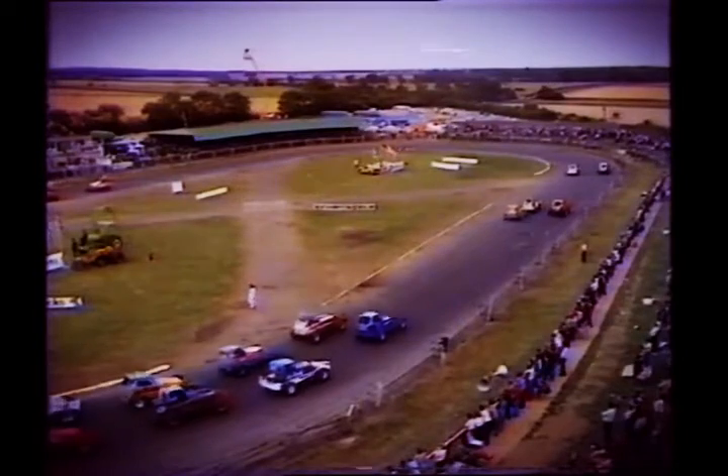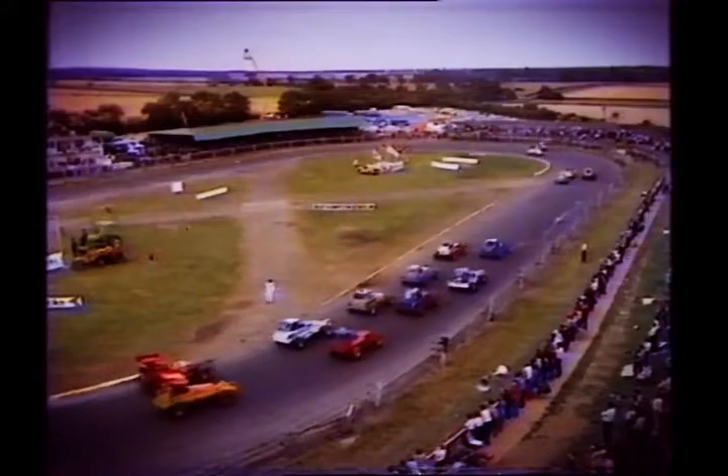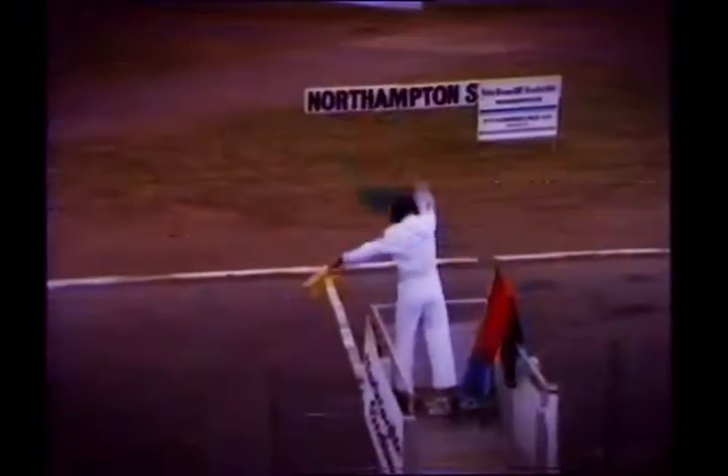Mike Close, of course, is trying to recapture the title that he won here last year. Now it's, of course, a graded start. The star men have to start right at the very back. The white tops go from the front — they're the lower-grade drivers — as the green flag goes down on this European Championship final of 1983.